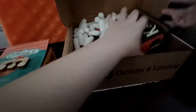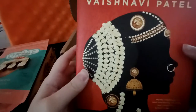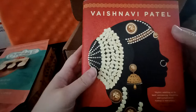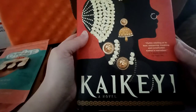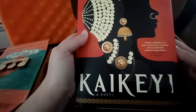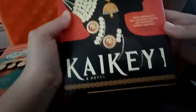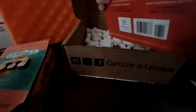Here's the book — ooh, it's a big book. The book is Kaikei by Vaishnavi Patel — I know I'm very much saying these wrong, so please tell me how to say it in the comments. It's described as 'a mythic retelling at its best — trancing, troubling, and complicated. Kaikei is marvelous,' said by R.F. Kuang, author of The Poppy War. There's the side of it and some more excerpts from reviews on the back.